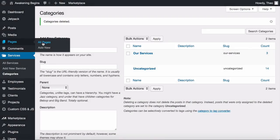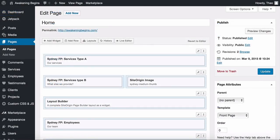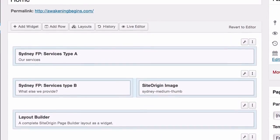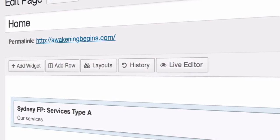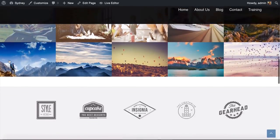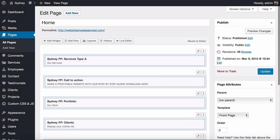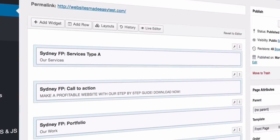Let's now go look at our website sections on the home page. Head to Pages, All Pages, find Home, and click Edit. This is our home page and this is where we add all of the sections using the page builder plugin that came with Sydney. The Our Services section, Call to Action, Our Work, and so on are all here. The website is made up of different rectangle sections layered one on top of the other, just like in the page builder.